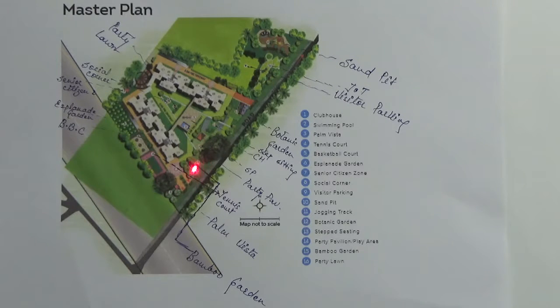This is bamboo garden. Here you have palm vista. Then here you have basketball court. This one is planet garden. Here you have senior citizen corner. Here you have social corner. And this one is party lawn.